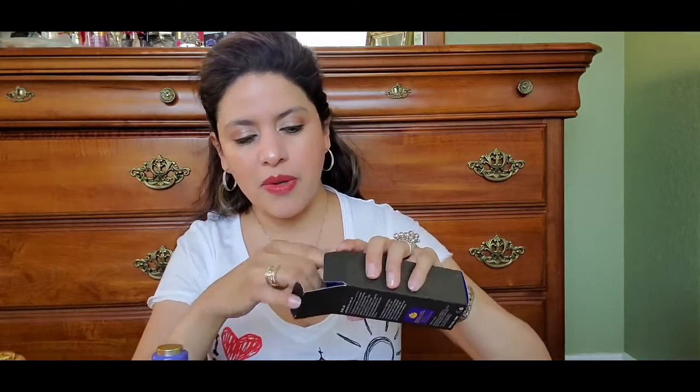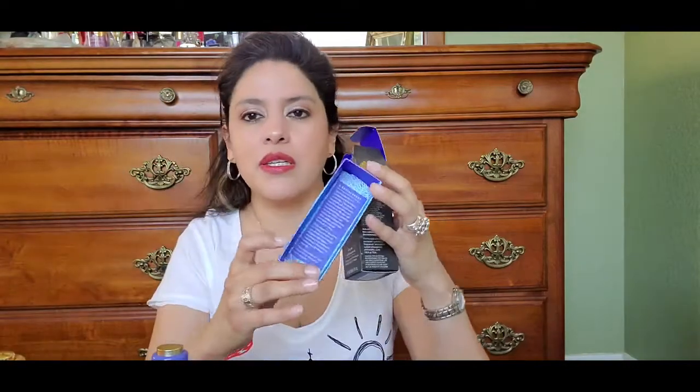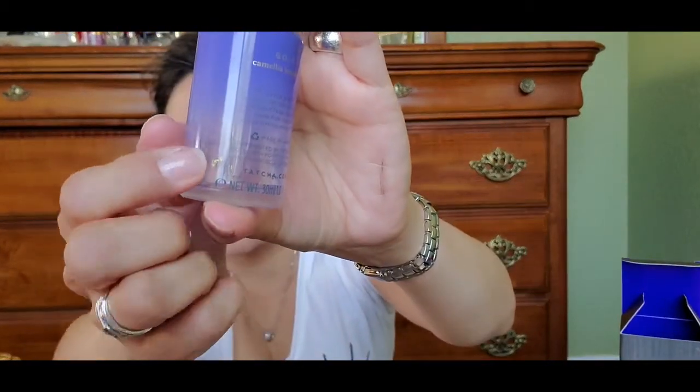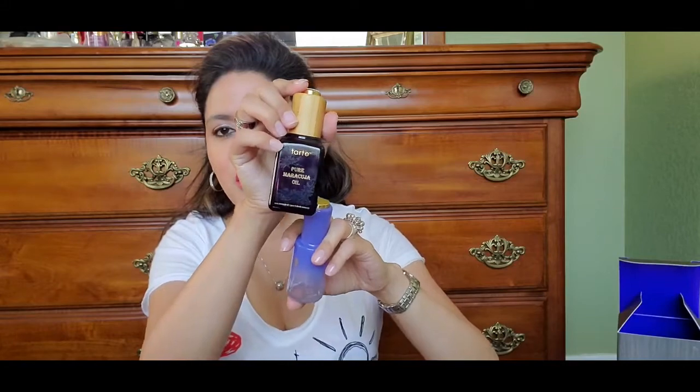It comes in a beautiful box with their emblem on the outside. Once you open it, you pull it out with a little gold ribbon on top, and it's wrapped with rice paper explaining the benefits. You can see the 24-karat gold specks in it, and it smells so wonderful. I use it in my hair, on my nails, on my skin — anywhere and everywhere. I'm a big fan of oils, just like with the Tarte pure Maracuja Oil.